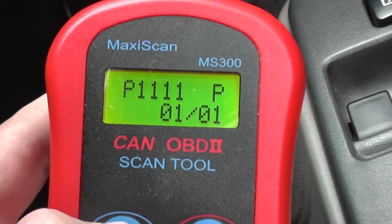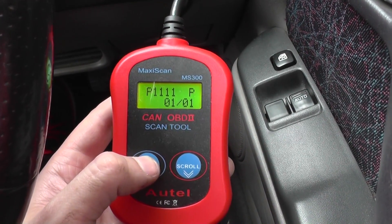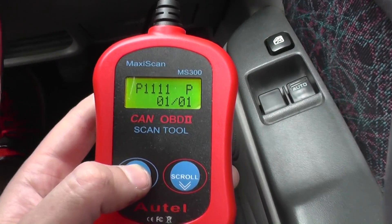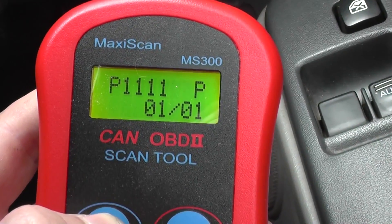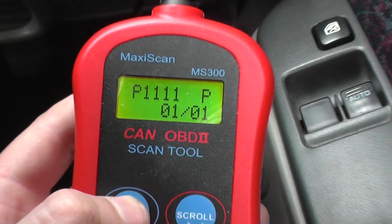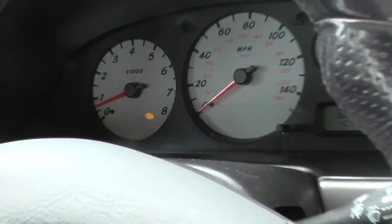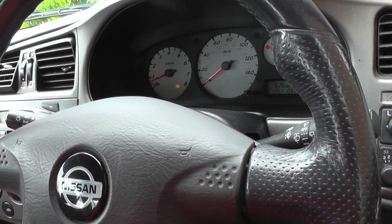We've already done our homework and it tells us that it is a fault with the canister purge volume control solenoid valve, so that needs to be replaced. Then when we get back in the vehicle we should see the engine warning light disappear, and we can actually clear the fault.